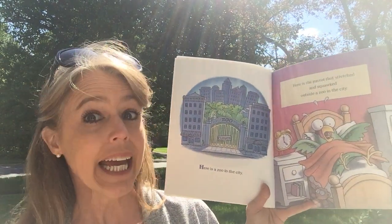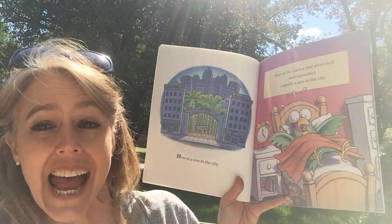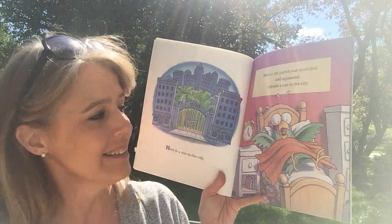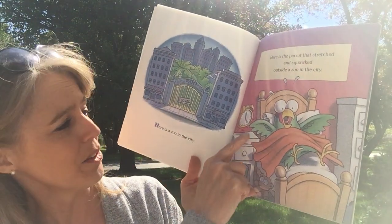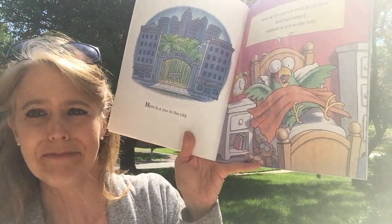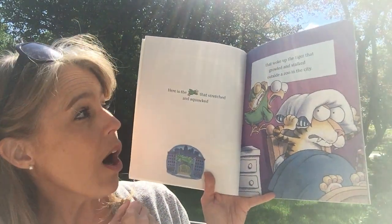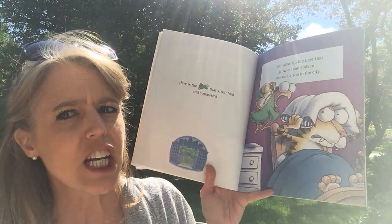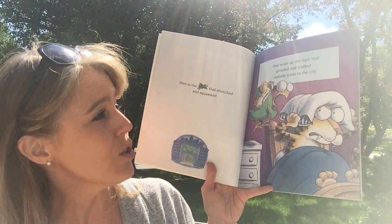Here is a zoo in the city. Here is the parrot that stretched and squawked that woke up the tiger that growled and stalked outside a zoo in the city.